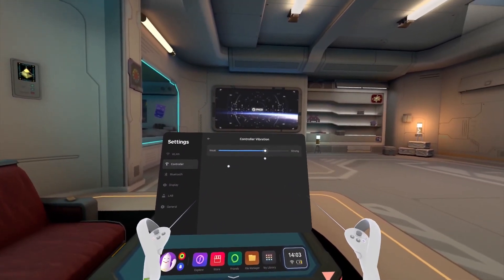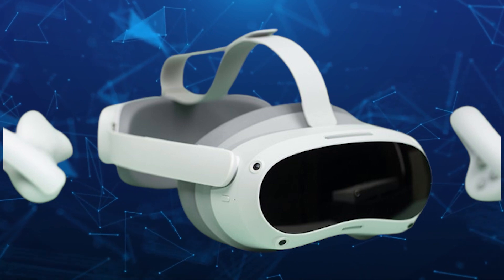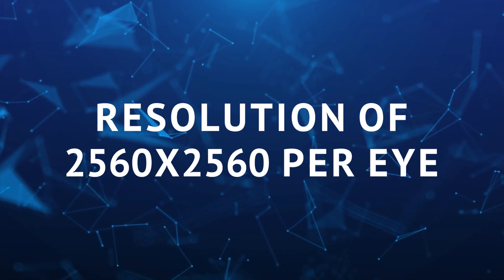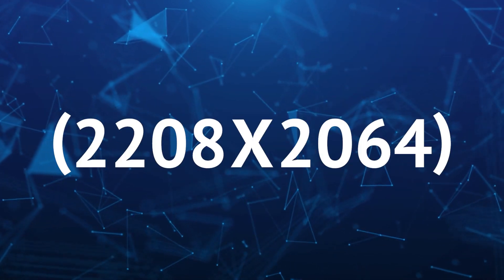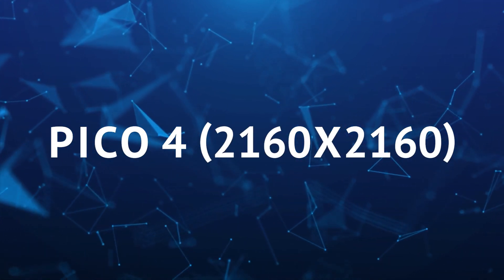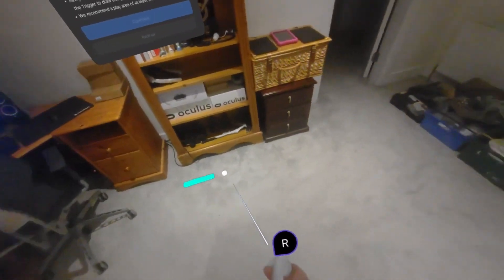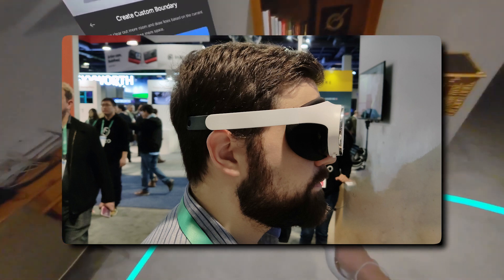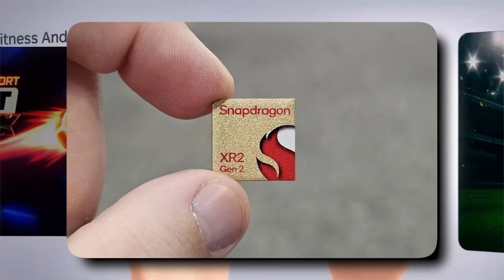Pico 5's Epic Hardware and Features. The Pico 5 is really leveling up with its super sharp resolution — 2,560 by 2,560 per eye. That's a big jump from the Meta Quest 3's 2,208 by 2,064 and the Pico 4's 2,160 by 2,160. With fancy new optics and these super high-resolution screens, the Pico 5 might be the sharpest standalone headset out there. When it comes to performance, it's rolling with the same Qualcomm Snapdragon XR2 Gen 2 chip as the Quest 3.